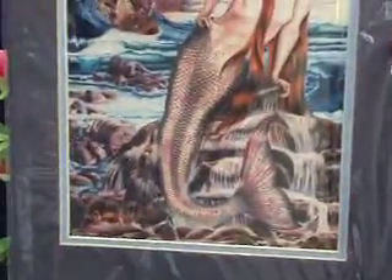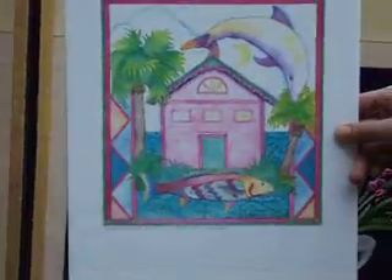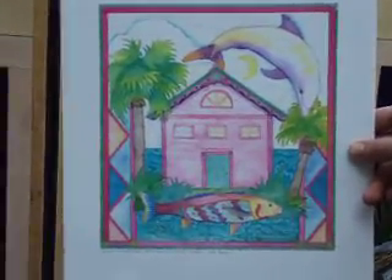Nice mermaid print on a rock. There's a nice print — pink house, dolphin, fish, palm trees.